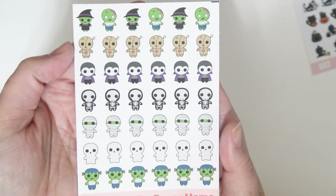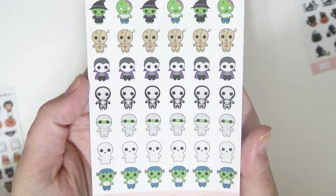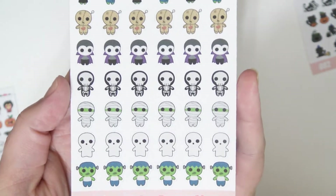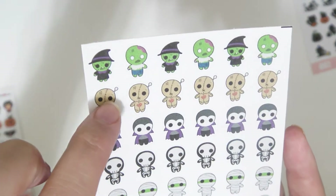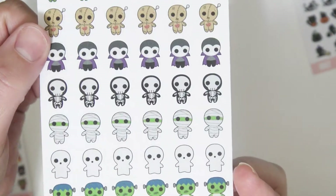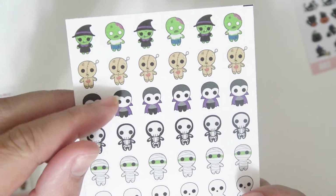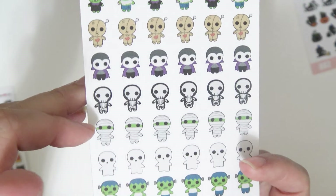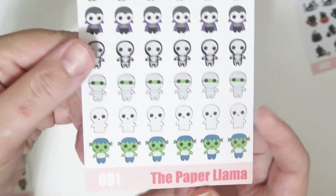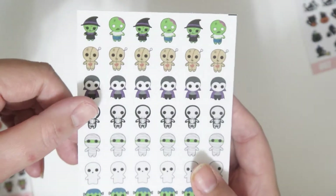Then I have these ones which all remind me of little voodoo dolls — this one's definitely like a little voodoo doll. They're super cute. There's a witch, some zombies, little voodoo dolls, a vampire, skeleton, mummy, ghost, and a Frankenstein's monster. I love those.